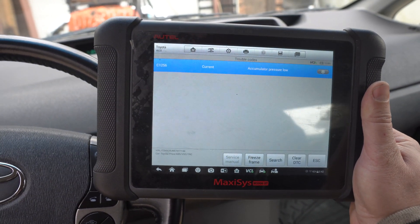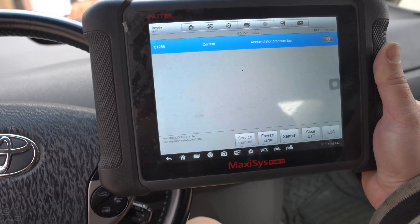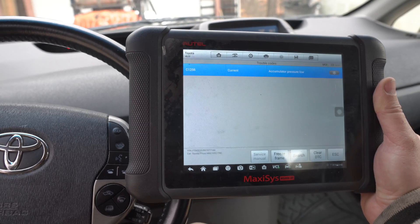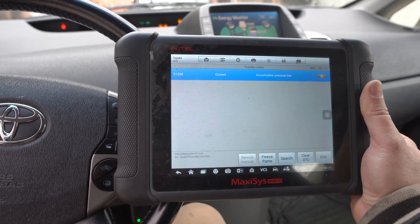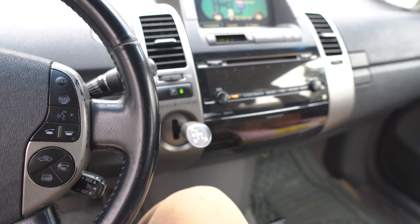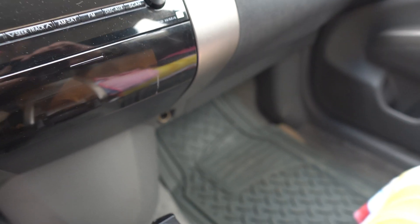When I scanned the ABS system I was getting a few more codes than you see right now. I cleared the codes and rescanned after driving about a mile, and this code came back — C1256 — which I believe is the main problem. You can hear the ABS pump constantly pumping even if you don't touch the brake. In a minute it's going to start making that weird sound — it's already making it.